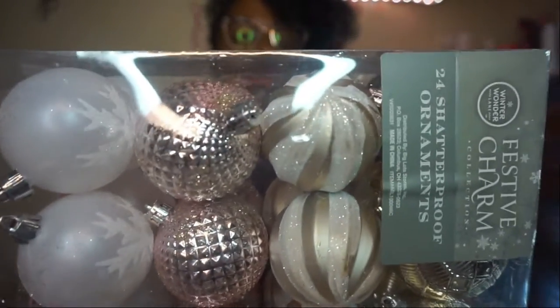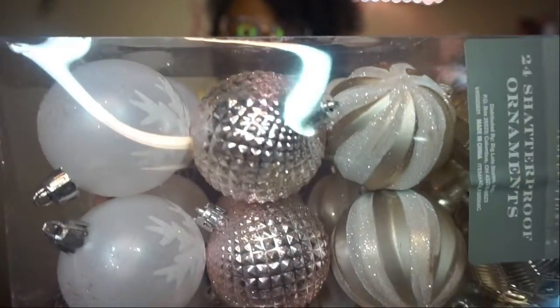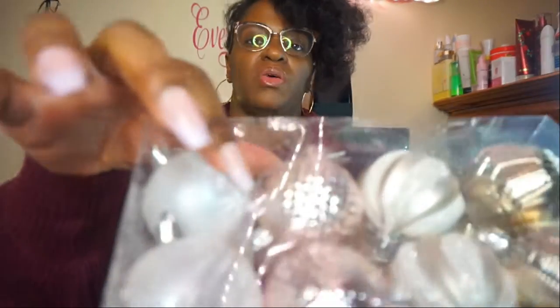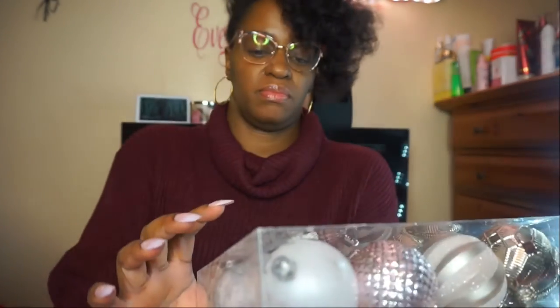Then I got these ornaments and they are so pretty. These are rose gold — so there's some rose gold, gold, and white. Super pretty. These are going on the tree. They have little silver hangers but I'm not putting silver on my tree so I'm gonna use something else to hang them. They come with strings and I don't do strings.